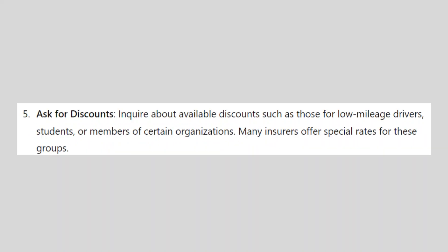Inquire about available discounts, such as those for low mileage drivers, students, or members of certain organizations. Many insurers offer special rates for these groups.